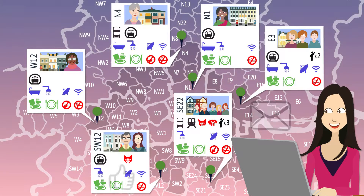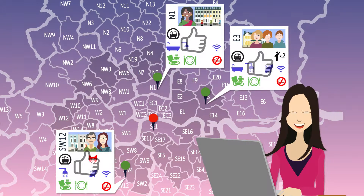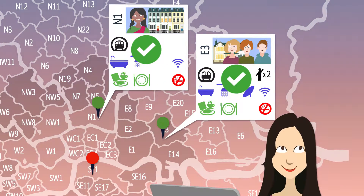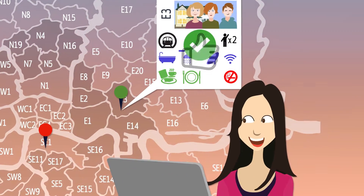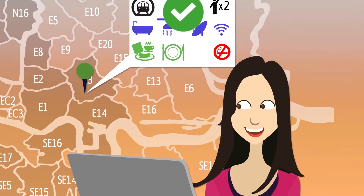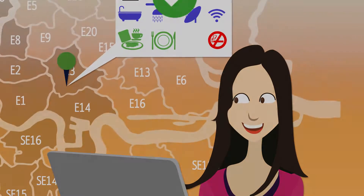You then notify us which families you would be interested in staying with, and we let you know which of them are available to accept your booking. Once you've made your final decision, you simply pay for the dates you wish to stay, and we send you confirmation of your homestay booking, including the contact and address details of your new host family.